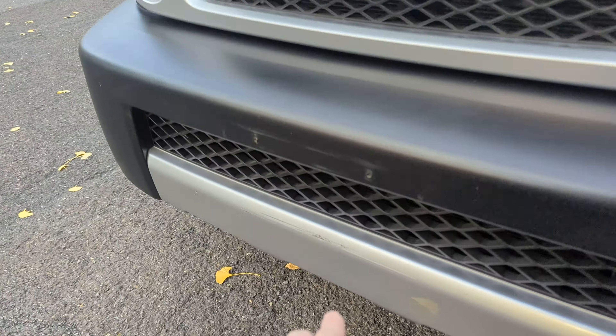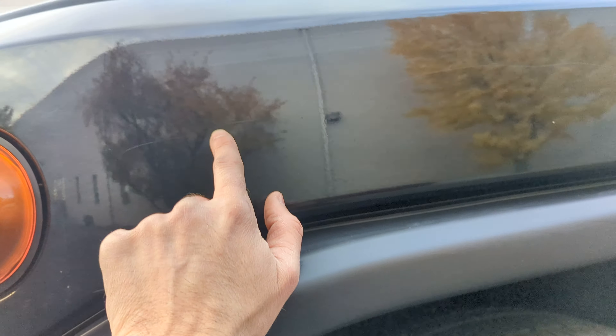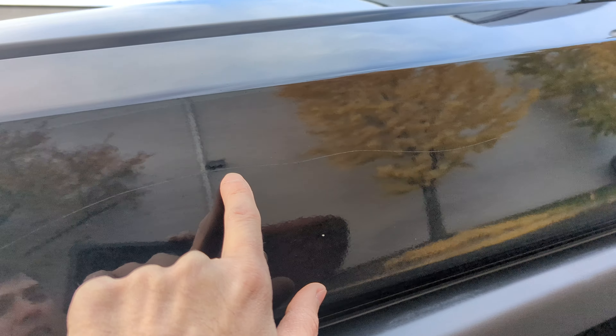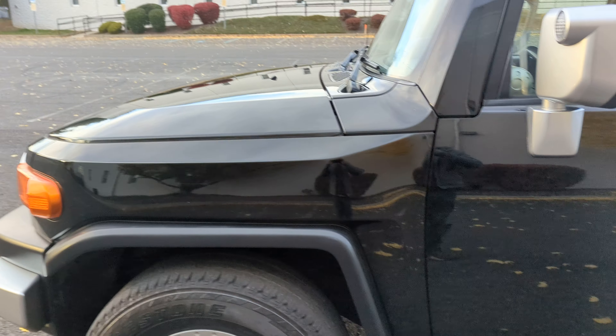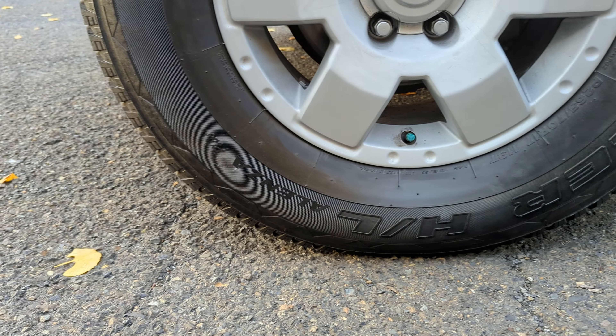There is a small scratch right here, and also there is a very faint scratch that goes across the fender, driver door, and the rear door. It's only visible at a certain angle — it's very, very faint. Standing a few feet away, I don't even see it. When I come closer, then I start seeing it. It's very hard to catch.